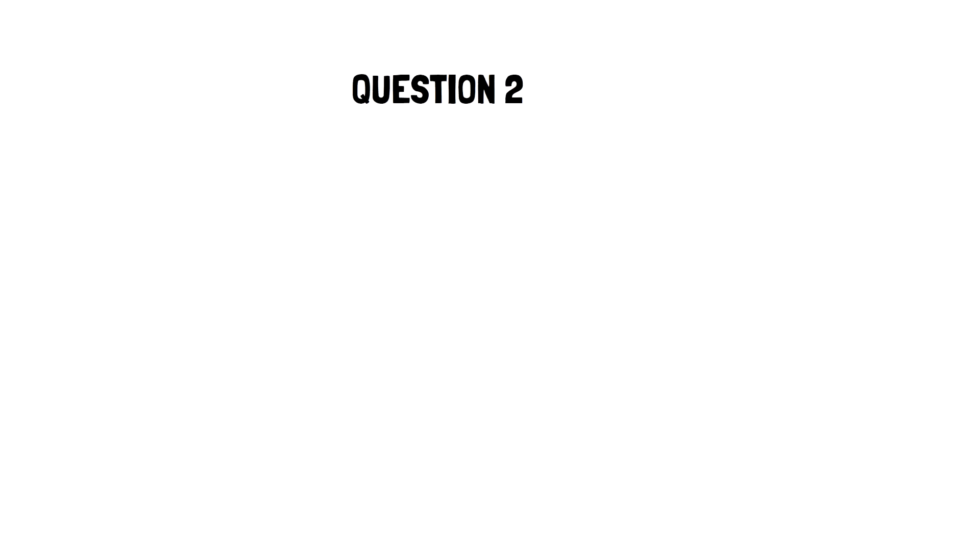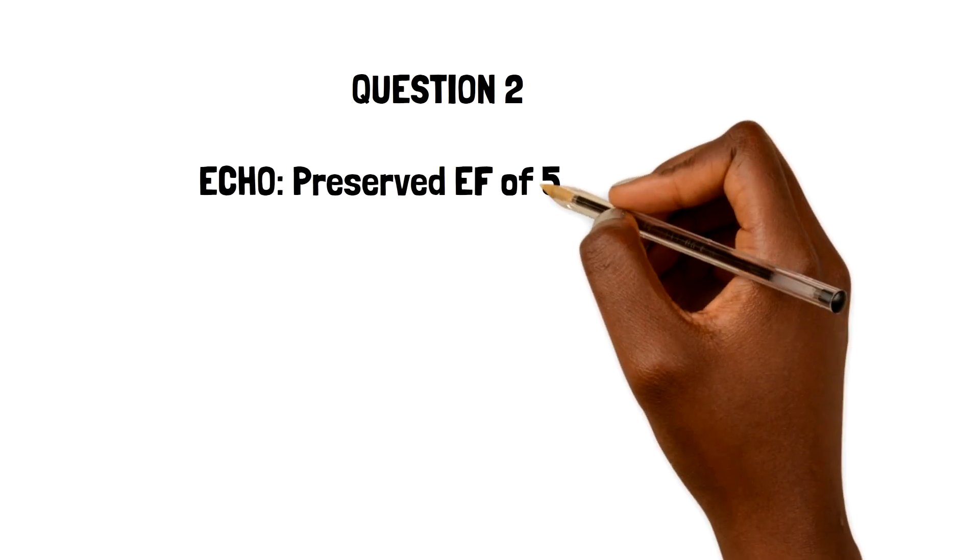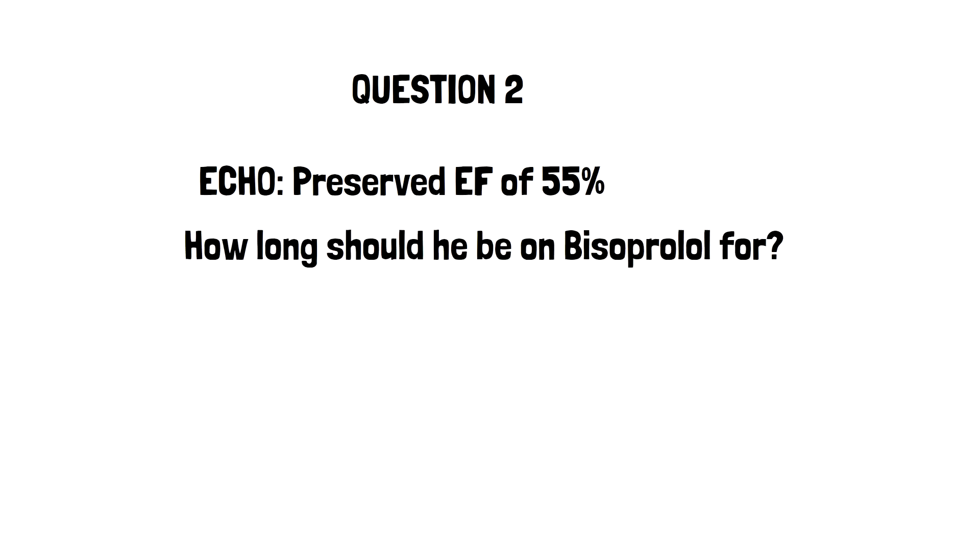Question 2. David's hospital discharge summary includes details about his echocardiogram which reveals a preserved ejection fraction of 55%. He's been discharged on several medications for secondary prevention. He would like to know how long he needs to be on his bisoprolol for. According to current NICE guidance, patients who have preserved ejection fraction can discontinue the beta blocker after 12 months of treatment. So 12 months will be the answer in this case.